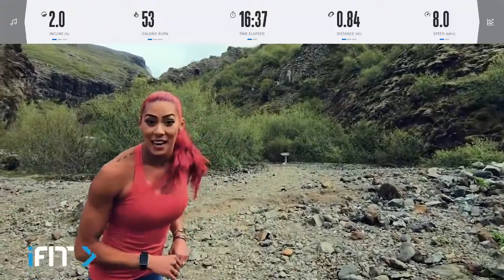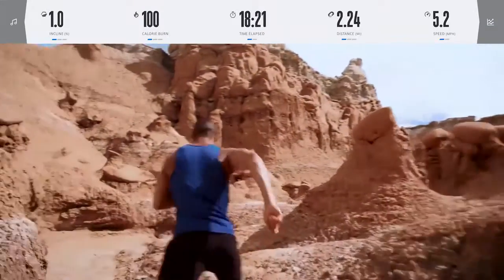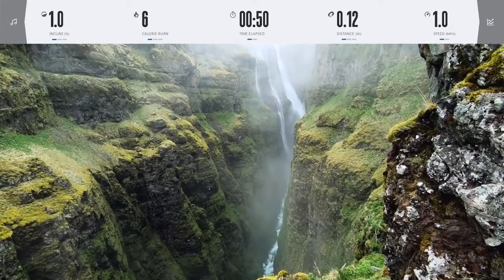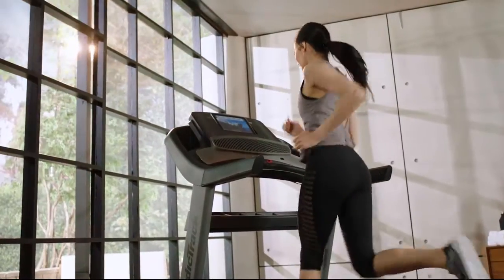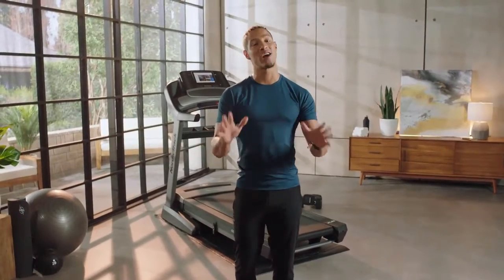World-class trainers including Hannah Eden, John Peel, and many more — as well as trainer Johnny Gail, who offers workouts from the red rocks of southern Utah to the stunning vistas of Iceland. With personal training in your home, your trainer live-controls your machine to match the speed, incline, decline, and duration of each trainer's prescribed workout.